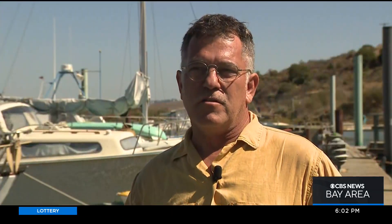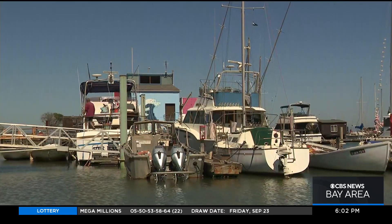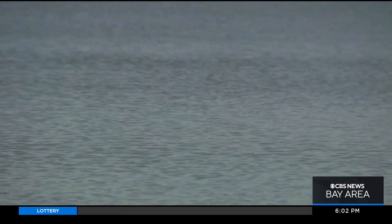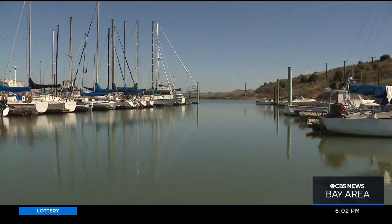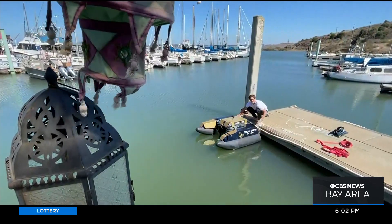Marina owners can do their part by trying to keep plastics out of the water column at the source. Every year, 11 million tons of plastic and debris enter the world's oceans, according to the United Nations Environment Program. Out of that, 6.6 million tons of debris stay circulating within our coastal waterways and beaches.